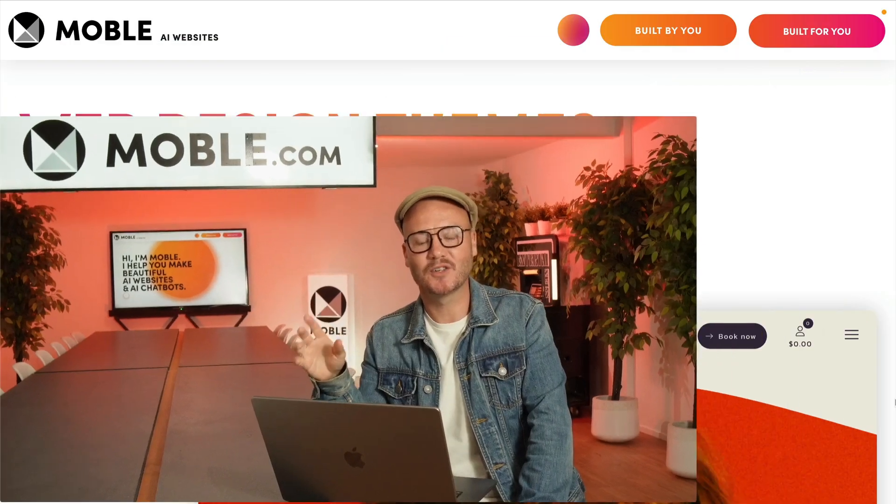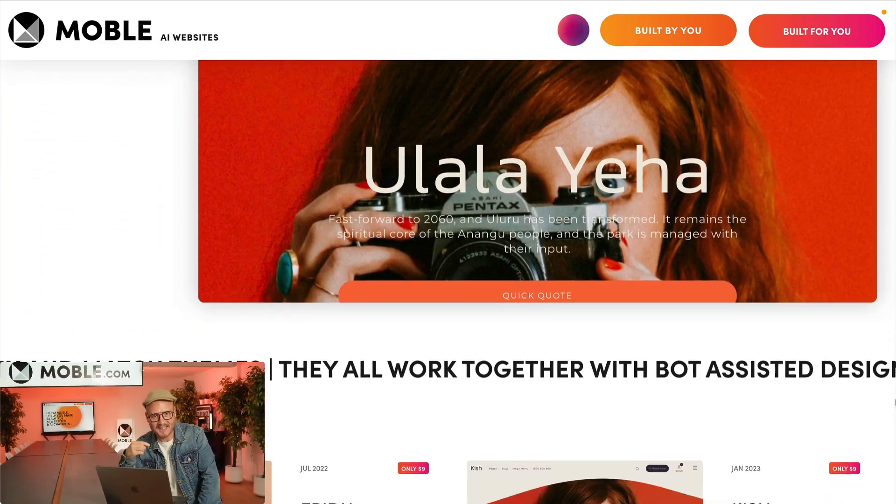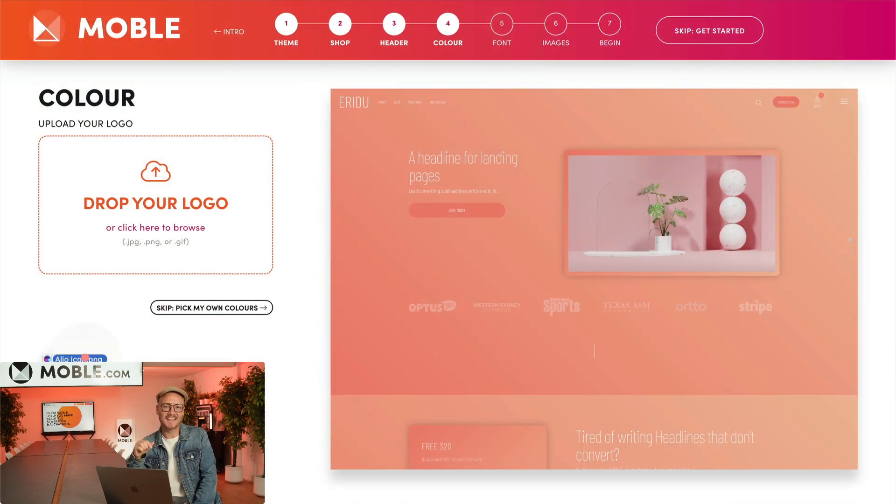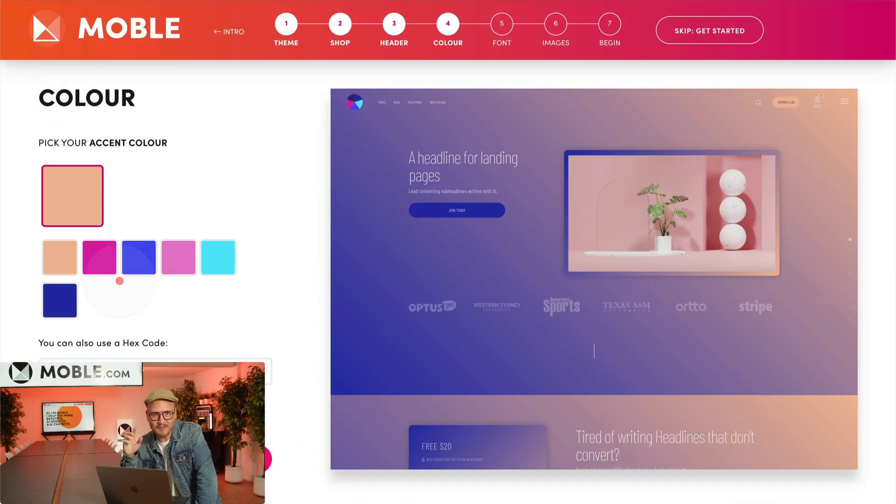We understand that the five-day challenge isn't for everyone. Maybe you've given it a go, maybe you've run out of time, or maybe you just don't want to do it. Now you can request that my team do it for you in just one day — yes, Site in a Day is back.